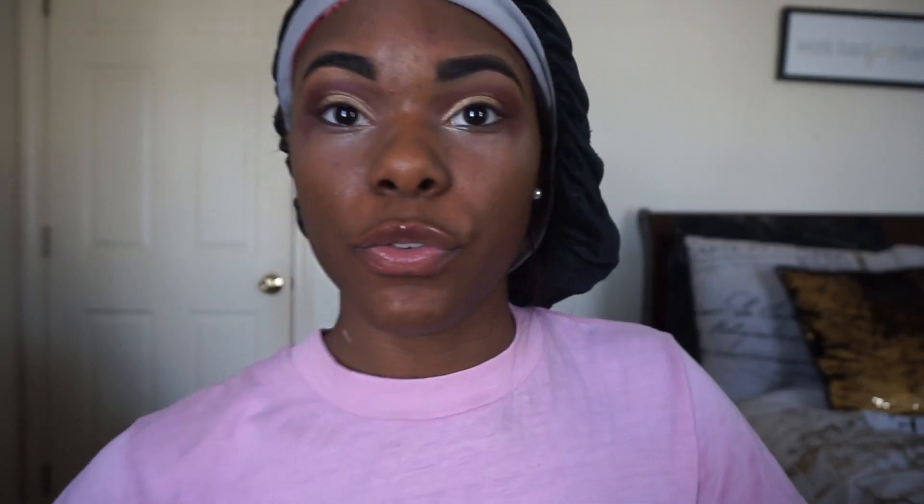For my foundation I picked up the Maybelline Fit Me Foundation. I grabbed two shades because it was really hard to figure out which shade I was — the 362 Truffle and the 360 Mocha. I'll swatch both so you can see which is closer to me. Truffle does appear to be a little dark. Now going in with Mocha — that shade looks like it has a really red undertone. Hopefully mixing them will get me the color I need, fingers crossed.